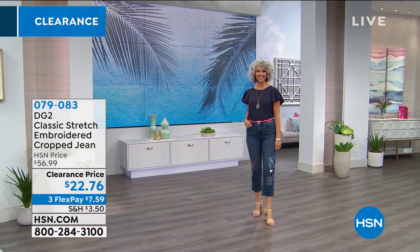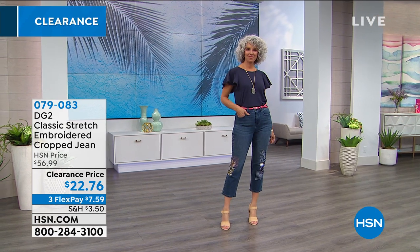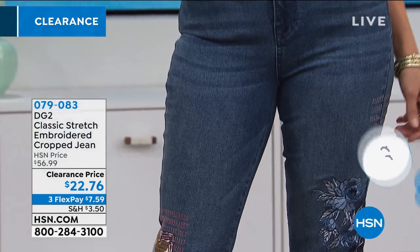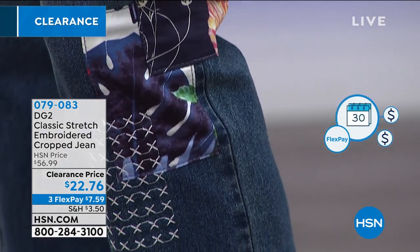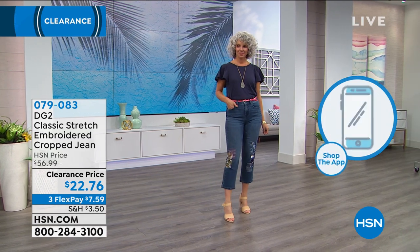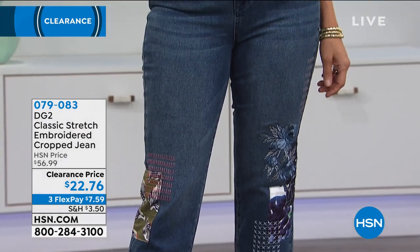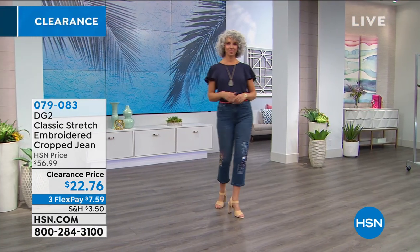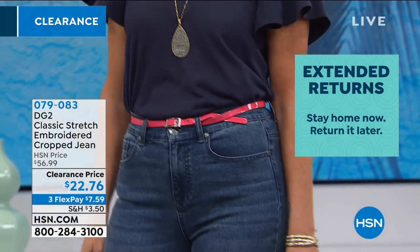For seven dollars and 59 cents, you're going to get this home. It's a perfect blue jean for summer because it's so cotton rich — it's a beautiful blend, 76% cotton. Do shop your real size — I tried to squeeze into a smaller size, couldn't do it. They are true to size.